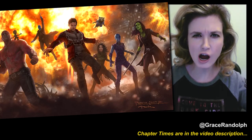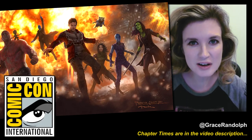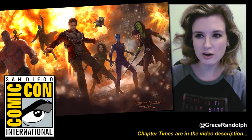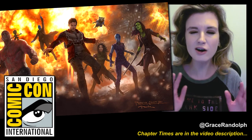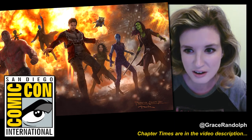Jetpacks, Baby Groot, a new member of the team! Yes, it's not even Comic-Con yet, but Marvel is already in play with our first look at Guardians of the Galaxy 2. Well, concept art, but we'll take it, especially because there are a couple of reveals here.